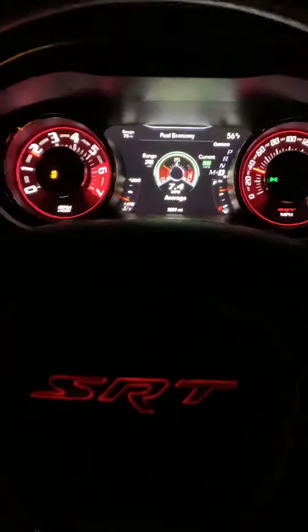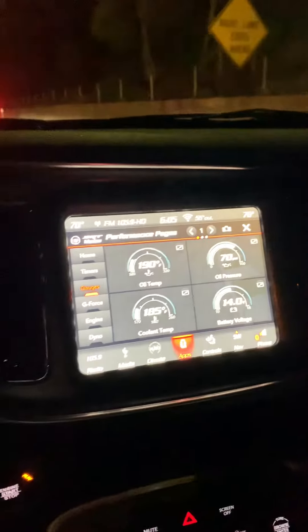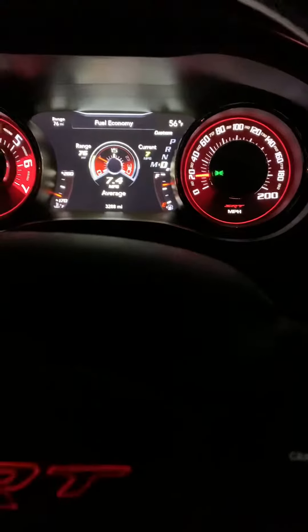Hello everybody, welcome to the channel. I'm in the Hellcat today, and I want to talk about something. A lot of Hellcat owners are saying that their Hellcat gets like 20-25 miles to a gallon.